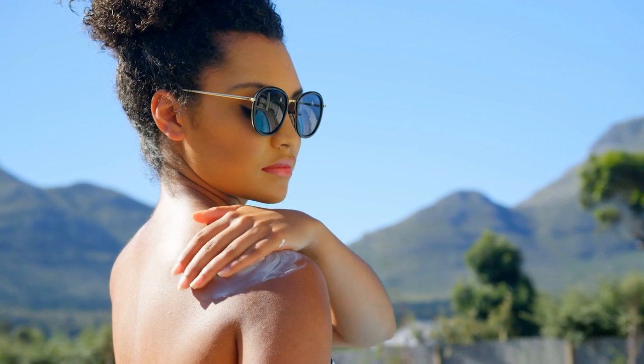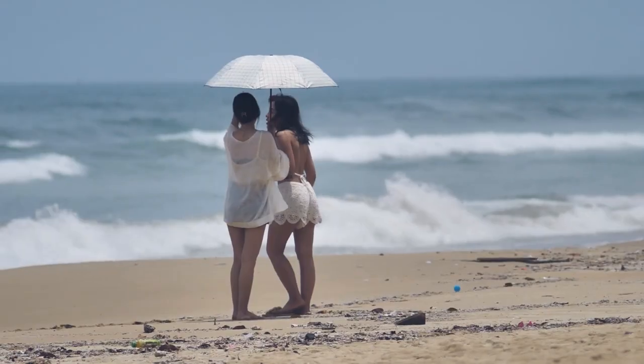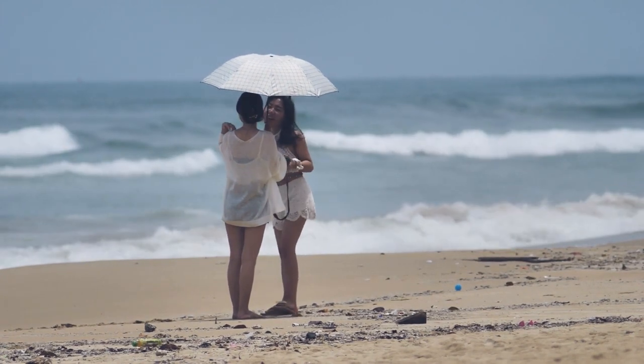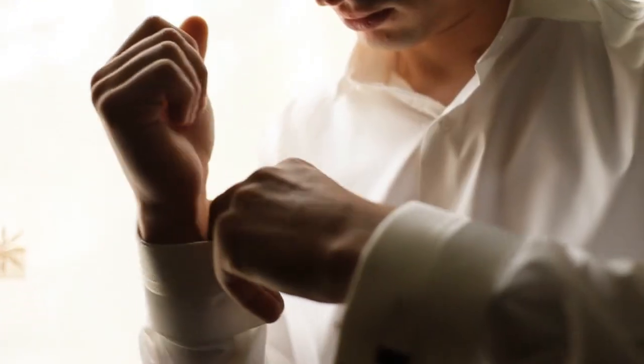Good shade literally means covering most of your body from the sun. An umbrella, pergola, awning, canopy, or nearby trees will give you shade outdoors. The next is clothing.